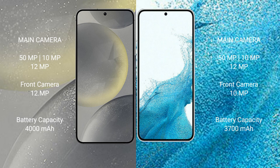Samsung Galaxy S24 has a 4000mAh battery with 25W fast charging support. Samsung Galaxy S22 has a 3700mAh battery with 25W fast charging support.